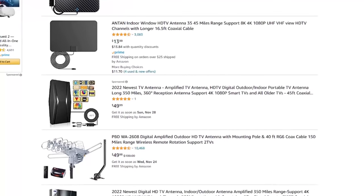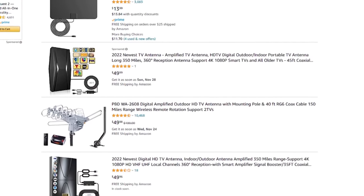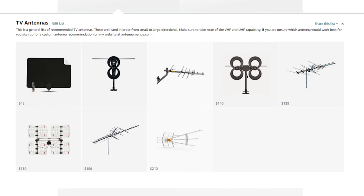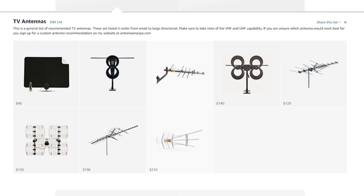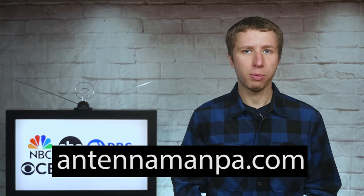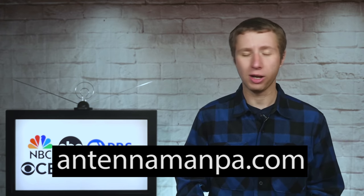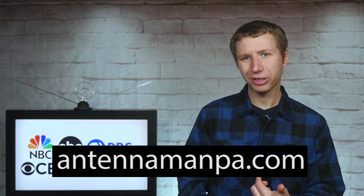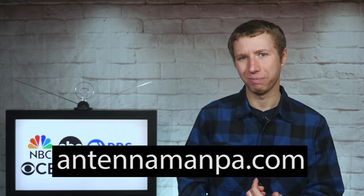Don't just buy the first antenna you see on Amazon, as most of them are junk. You can find a list of recommended antennas in the description of this video. Since antennas vary in performance depending on location, I also offer antenna recommendations specific to your area on my website at antennamanpa.com.